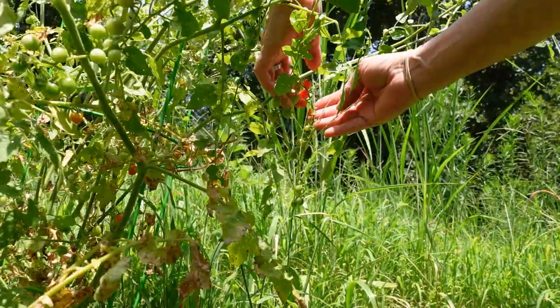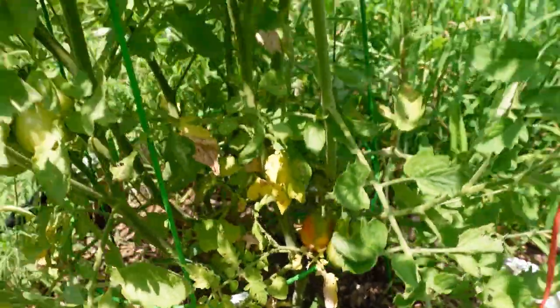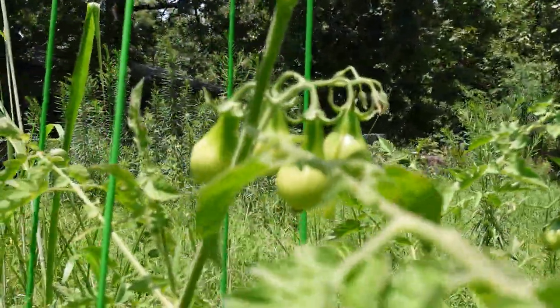I'm down to the very last bit here, I think. Oh, there's a whole bunch down at the bottom too. Looks like we've got one here. They're all doing good. Look at that — can you see the bunches?